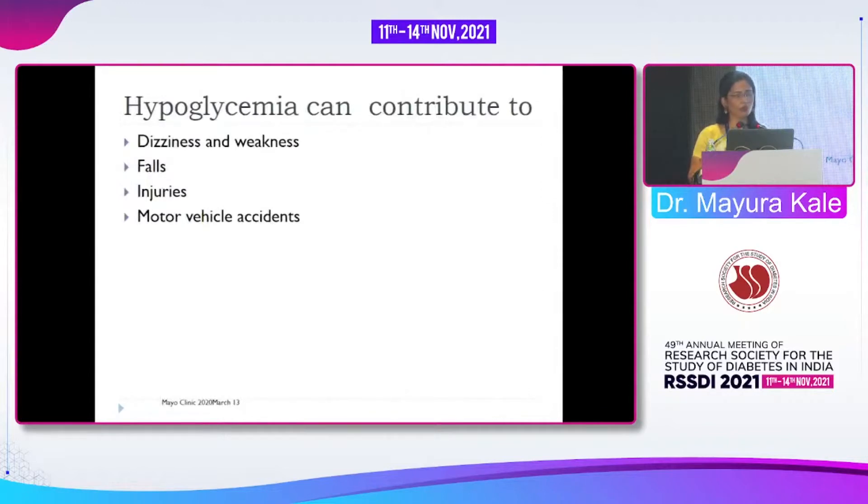What can hypoglycemia contribute to during travel? First, dizziness and weakness, which can again be attributed to jet lag or tiredness. Falls are very dangerous during travel — if the patient is at height and falls, there may be serious injuries. Very importantly, hypoglycemia is one of the causes of motor vehicle accidents.